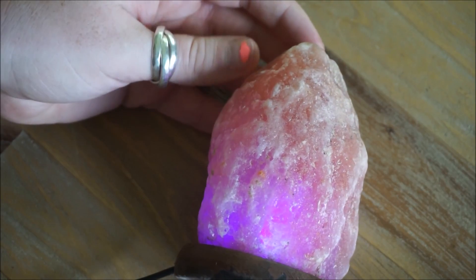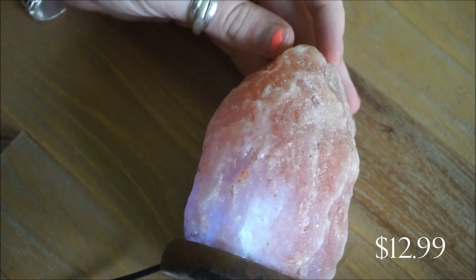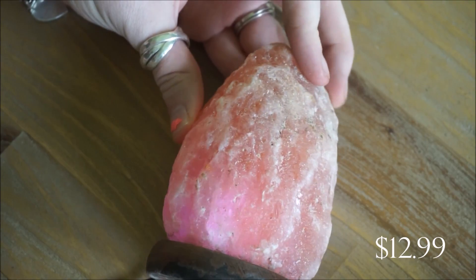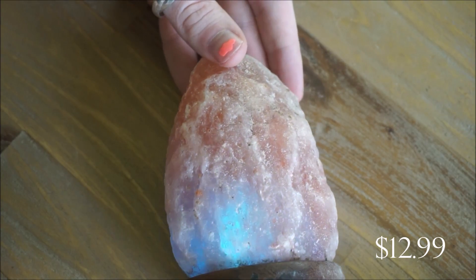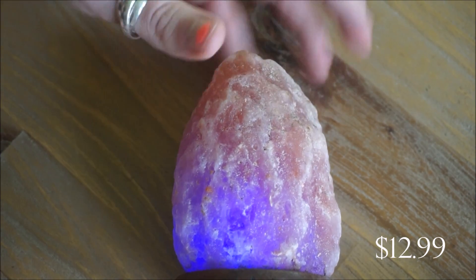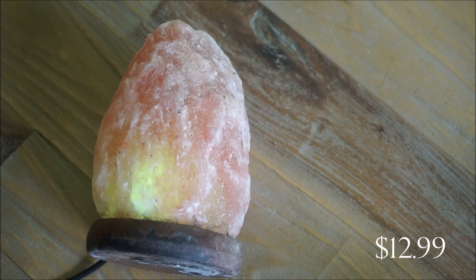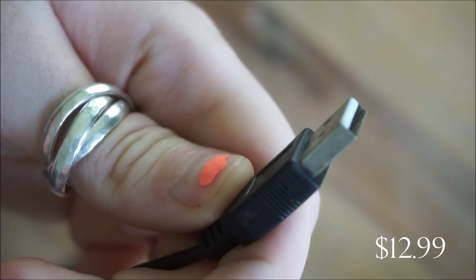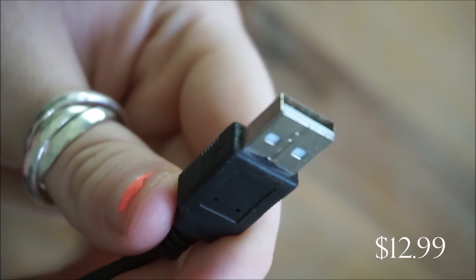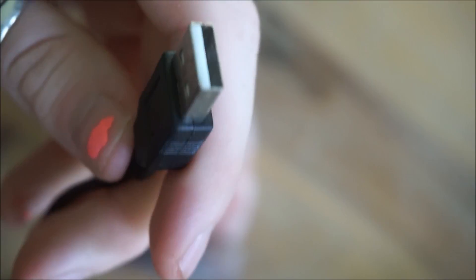The first place I went to is Marshalls — I rarely stop there; I guess I just usually don't have luck finding stuff there. But I did find this really tiny miniature salt lamp, and something I did not realize before I purchased it is that the light changes colors. The main reason I purchased it is that it is so tiny — perfect for my desk in the office. It hooks up through a USB port, so you can plug it into your computer or a USB wall adapter.